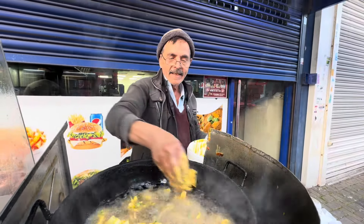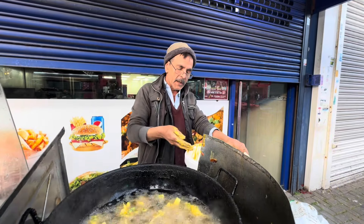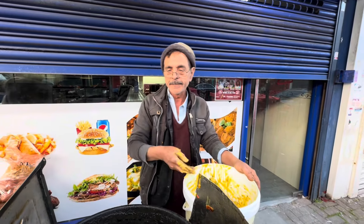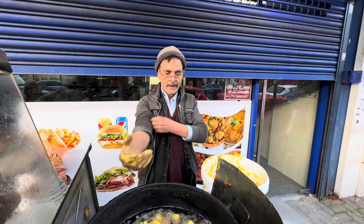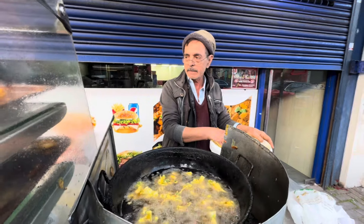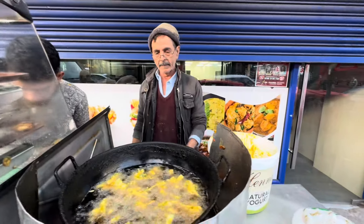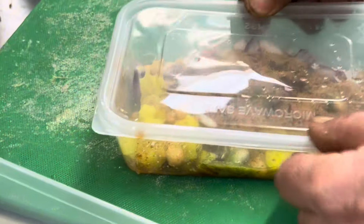Fresh pakoras — uncle, how long have you been making these? I have been working for 34 years. My life has been in this — I had the first restaurant. I have an idea to do this work. This is the masala for the pakoras.